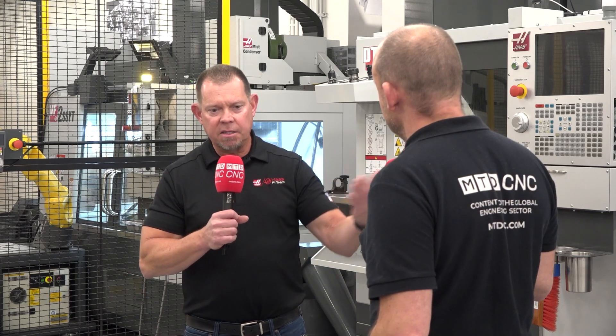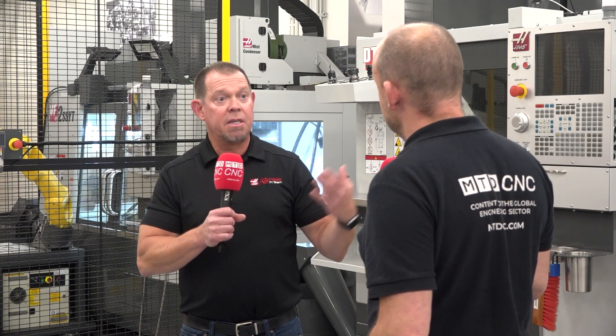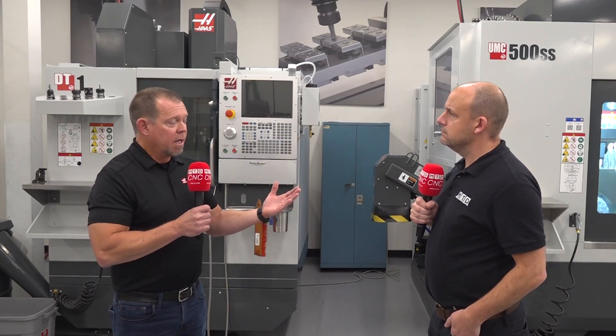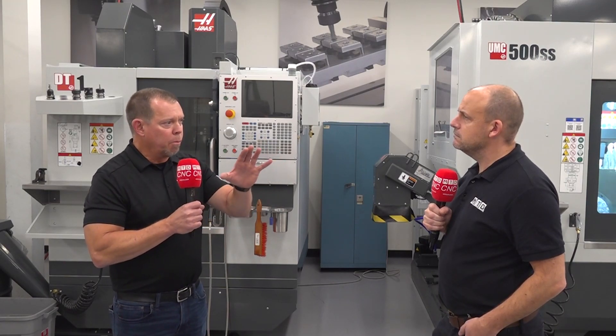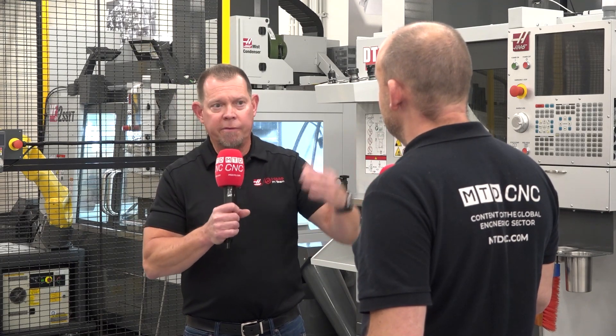One is automation, but Haas does automation differently — we refer to it as simple and affordable automation. We have APLs, automatic parts loaders, and pallet pools. A real point of emphasis now is robots. The differentiator is that the FANUC robots are programmed through the Haas control. Previously, if you had a robot, you needed an integrator — it's expensive. Now you can program your robot right through the Haas control, with videos online to walk you through it step by step.